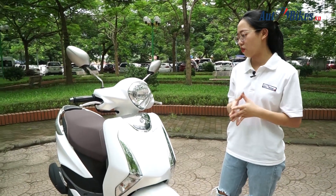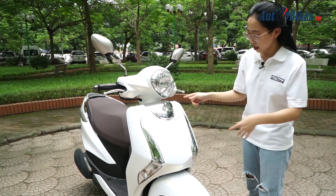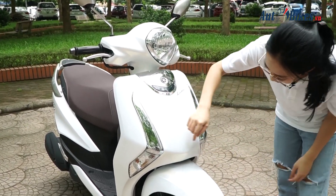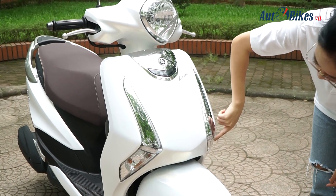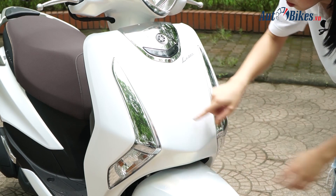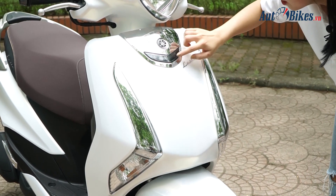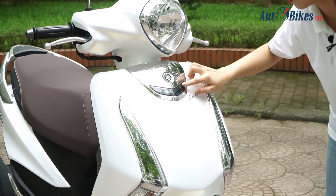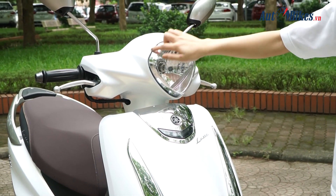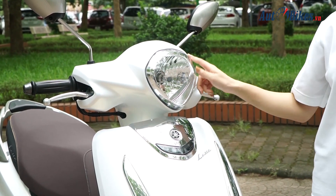Yamaha Latte vẫn giữ những đường nét thiết kế khá bo tròn giống các mẫu Yamaha trước đó như Grande hay Cruzeau. Phần mặt nạ vuông vức rất đẹp mắt. Hai bên đèn pha khá giống thiết kế của Cruzeau, nhưng có thêm thanh mạng chrome trông rất sang. Phía dưới có một dải đèn định vị sẽ sáng khi khởi động xe. Phía trên là đèn pha vẫn giữ dạng hình viên kim cương đặc trưng của dòng xe Yamaha.